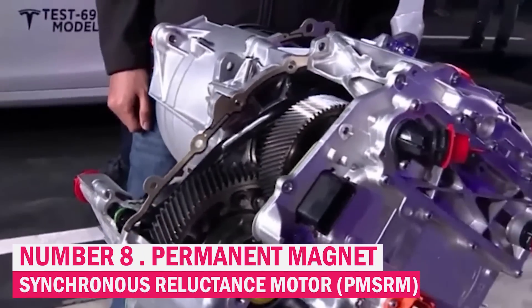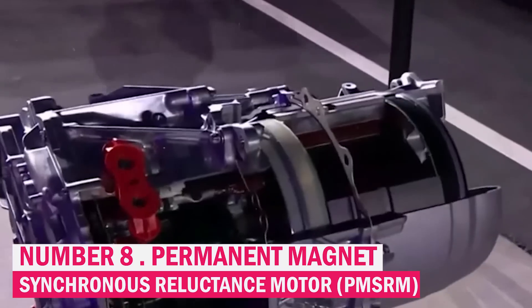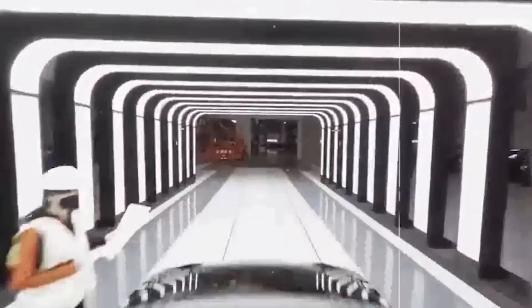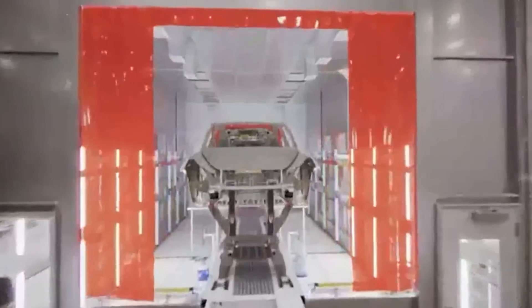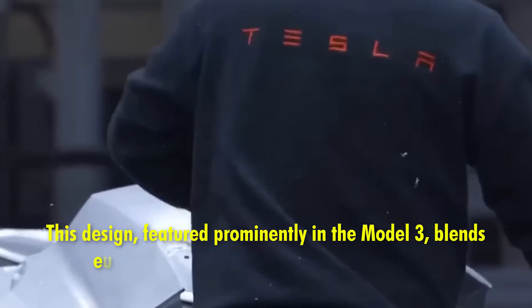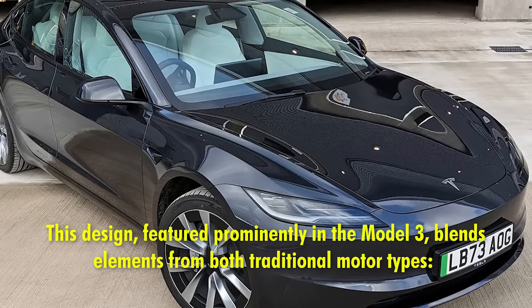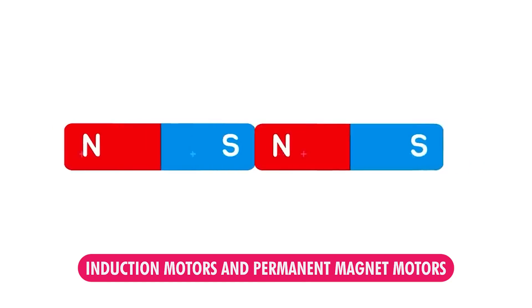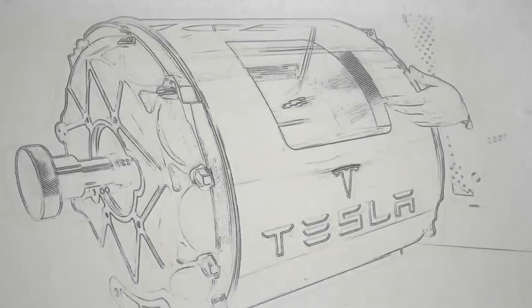Permanent Magnet Synchronous Reluctance Motor (PMSRM): Tesla's adoption of the PMSRM represents a major innovation in electric motor technology. This design, featured prominently in the Model 3, blends elements from both traditional motor types — induction motors and permanent magnet motors.